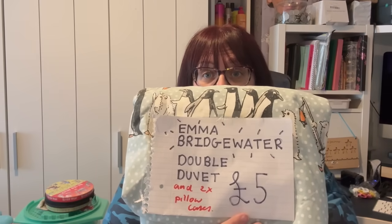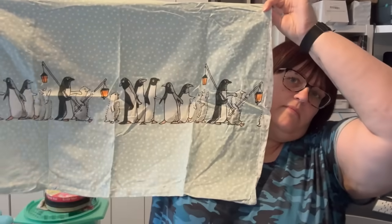The last item from today's haul — I paid the asking price without haggling. It's an Emma Bridgewater Double Duvet set with two pillowcases for £5. The pillowcases are the originals. I think the design is called Chatty Penguins — yes, pretty sure that's Chatty Penguins. An Emma Bridgewater Double Duvet set for a fiver is always a nice buy — always a bargain.